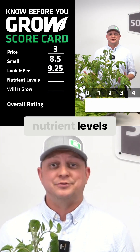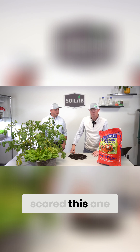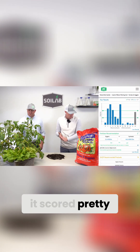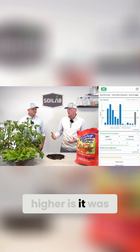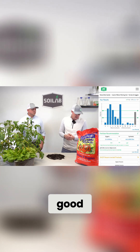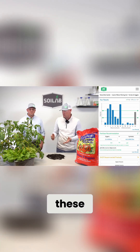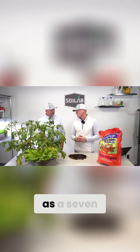Moving on to nutrient levels — for every potting mix we do a soil analysis before we plant. On this particular soil it scored pretty well. I scored it at a seven. The only reason it didn't score higher is it was low in nitrogen, one of our macronutrients. All other macronutrients were really good, micronutrients were a little higher than some bagged soils we see, and pH was within the optimal range.